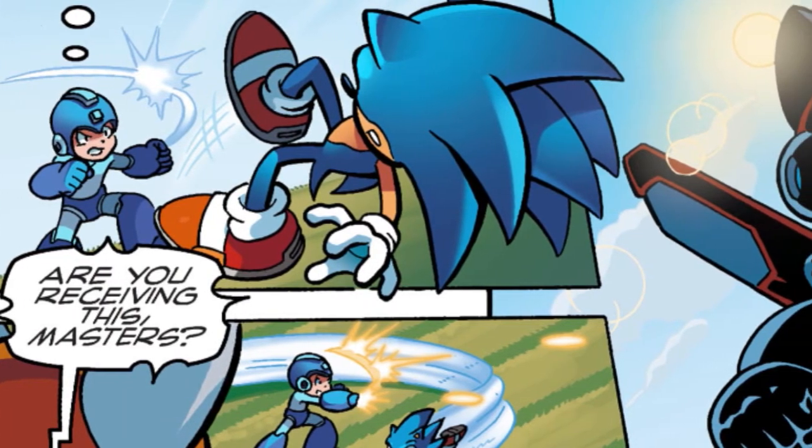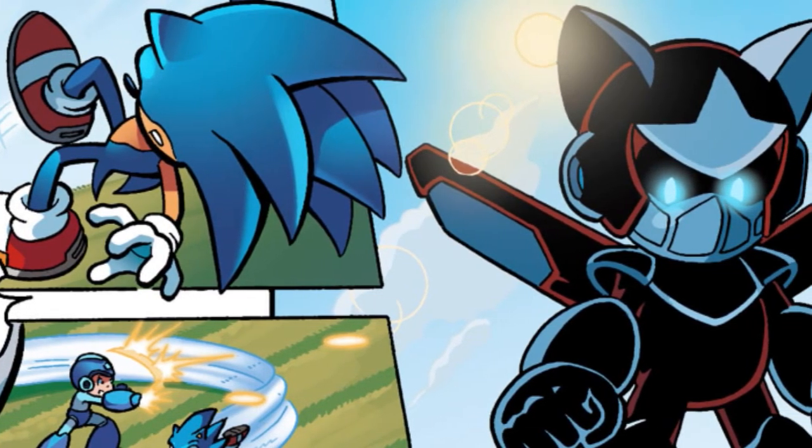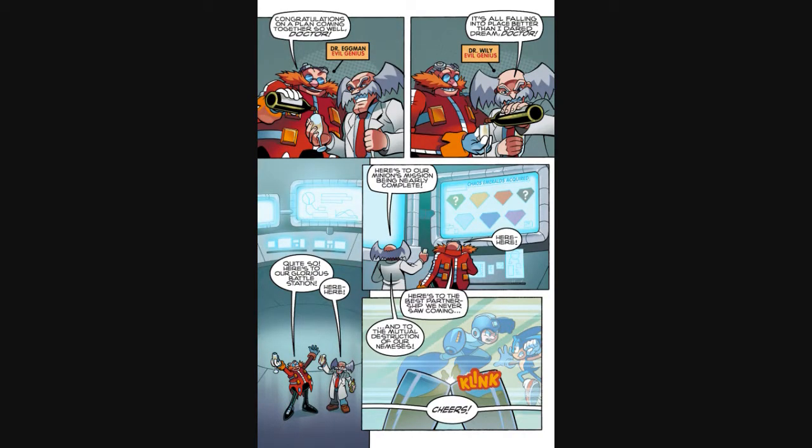As Sonic and Mega Man continue their fight, they're observed from above by a mysterious robot who looks like a robot master done in the Mega Man art style, but with a distinct fox theme. Cut to the first appearance of the two evil scientists — and there's Tails Man! We see Dr. Eggman and Dr. Wily drinking champagne, watching via video feed as Sonic and Mega Man pummel each other while they count their Chaos Emerald collection. Tails Man, Sonic and Mega Man in the middle of a fight, doctors drinking champagne — I think we've gone about as far as an in medias res can go. I'm ready for some flashbacks and exposition.